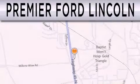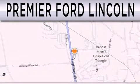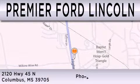Premier Ford Lincoln is dedicated to doing everything possible to ensure that the experience you have selecting your next vehicle is as pleasant as possible. We are located at 2120 Highway 45 North in Columbus.